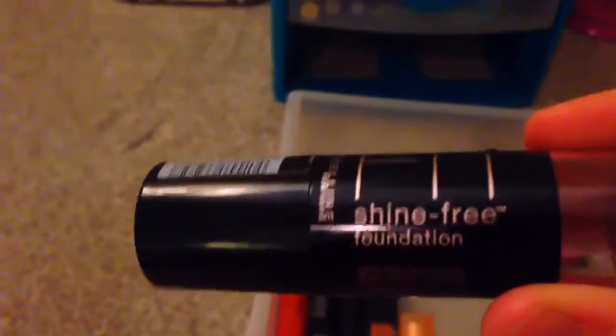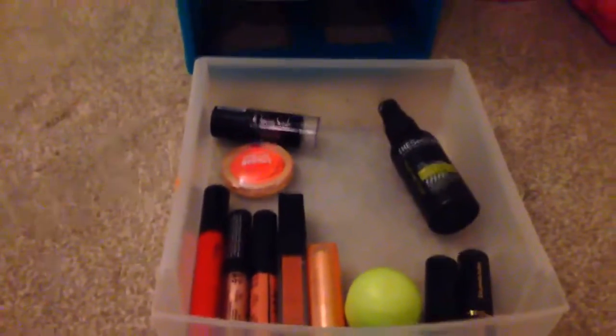Then I have the Fit Me by Maybelline New York — it's a shine-free foundation, but I use this as a concealer. So that is my third drawer, and that's pretty much all the makeup that I use.